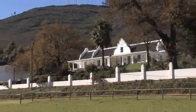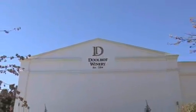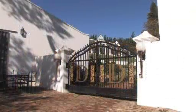Good day. My name is Dennis Carrison. Our family bought the Dulof Wine Estate in 2003. It's situated just outside Wellington in the wine capelands, and we've got a quite exciting story to tell about our wines.